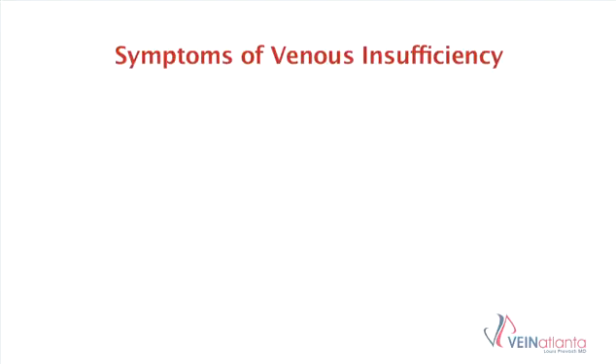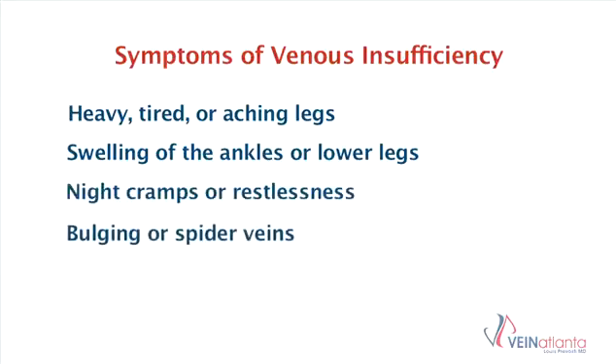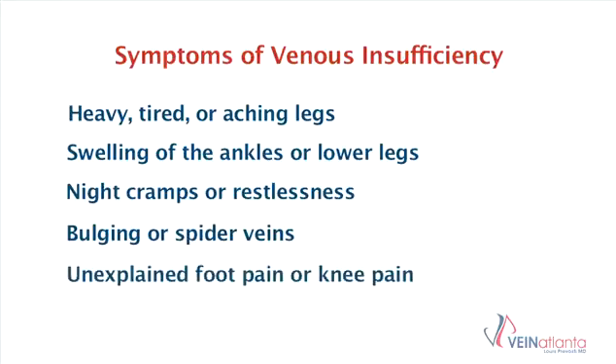This video will explain endovenous ablation, which is a treatment for chronic venous insufficiency. Symptoms of chronic venous insufficiency can include heavy, tired, or aching legs. It can also include swelling of the ankles or lower legs, night cramps or restlessness. Sometimes people notice bulging veins or excessive spider veins on their legs. It can also cause unexplained foot pain, knee pain, or tingling and numbness in the legs.